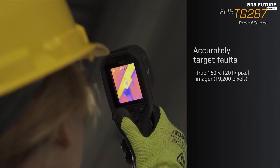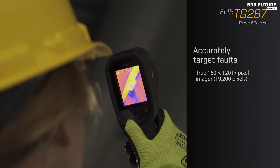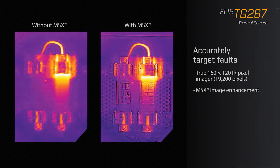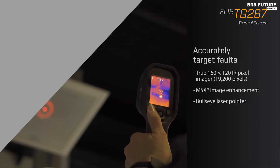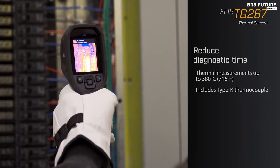For professionals in commercial electrical, facility maintenance, and HVAC, the TG267 is a game-changer. Its advanced features, like the 2.4-inch screen, expedited diagnostics, and simplified reporting — the patented FLIR MSX enhancement enriches thermal images with visual scene details, offering context for pinpointing faults and troubleshooting effectively.